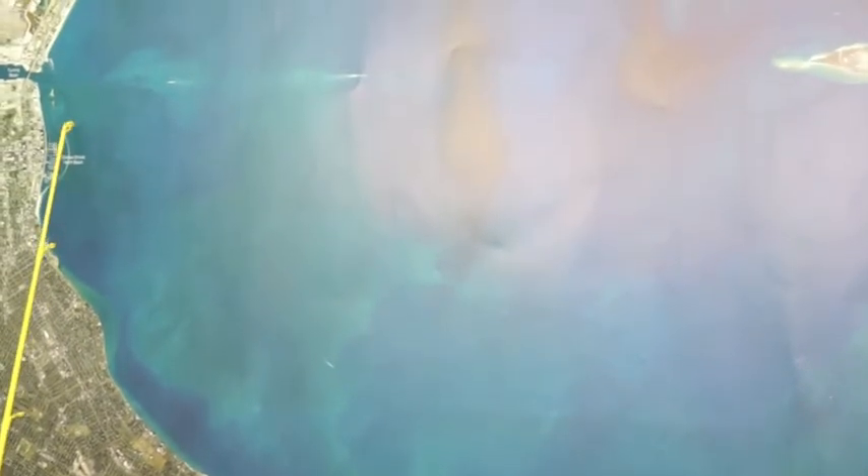Also, some out in front of the Corpus Christi Yacht Basin, and there's some mangrove snapper out there as well if you're throwing your croaker.